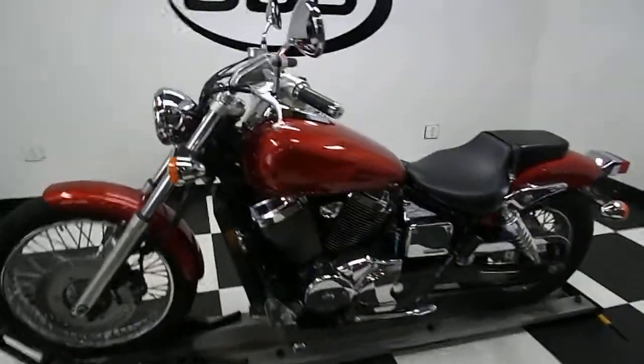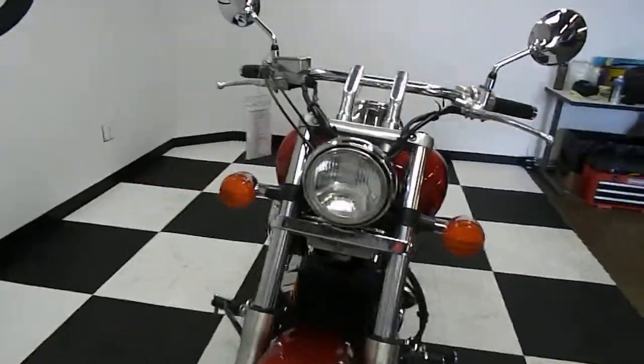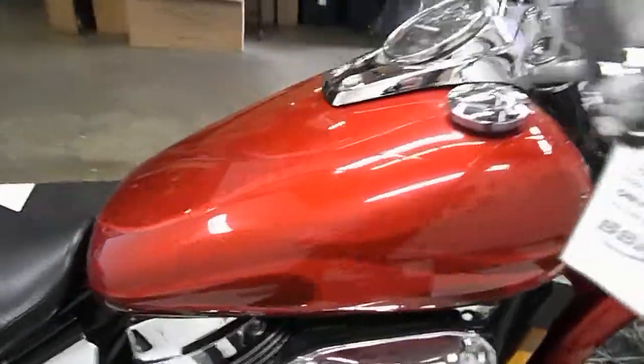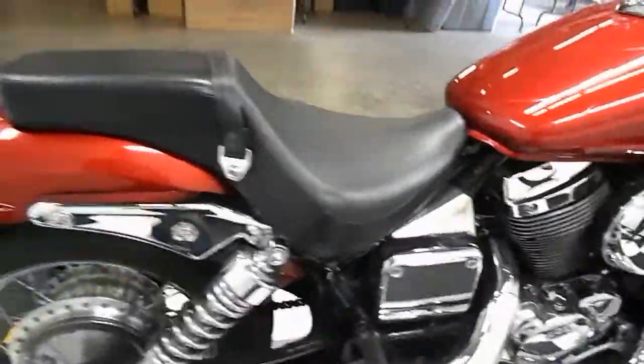Simple Street Bikes. Today we've got this 2003 Honda Shadow Spirit. It's got a kind of nice paint job with some really close red flames — kind of ghost flames, if you will.